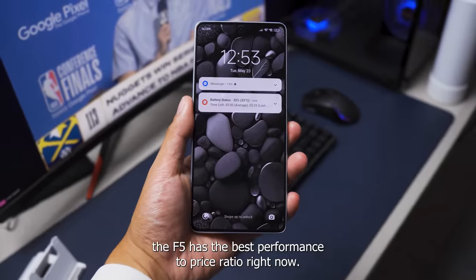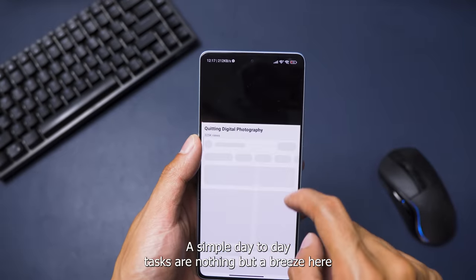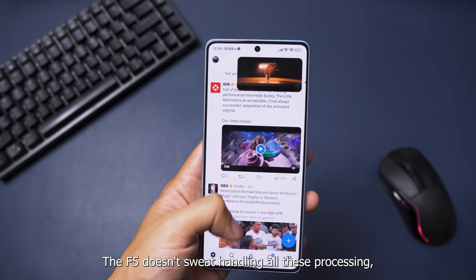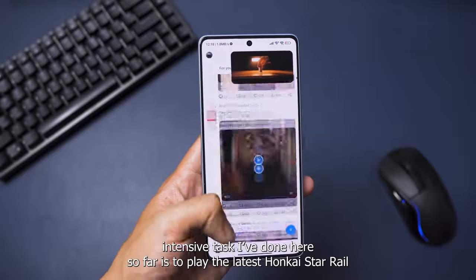Basically, the F5 has the best performance to price ratio right now. The simple day-to-day tasks are nothing but a breeze here. Whether you're in a video call, while scrolling through apps, or playing 4K YouTube in the background, the F5 doesn't sweat handling all these tasks.